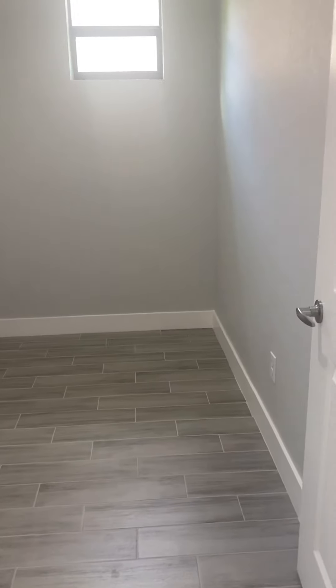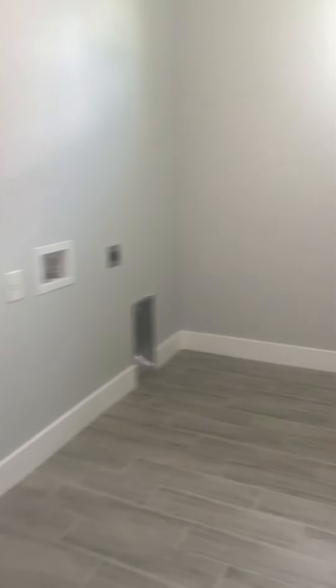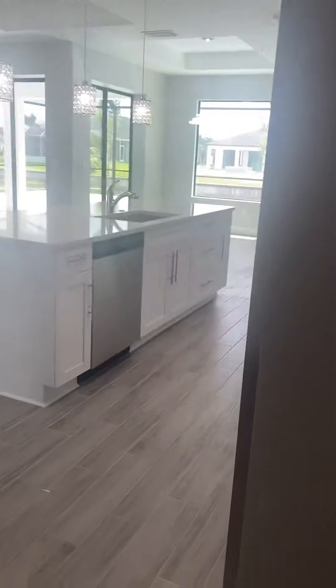So off the kitchen is the laundry room, and this you can easily make a pantry or use for storage. This is the garage — nice floor and the air conditioning up there. You can easily get one car in here and plenty of room for storage.